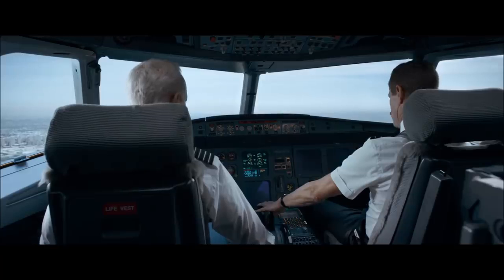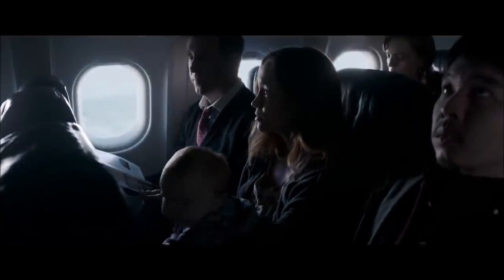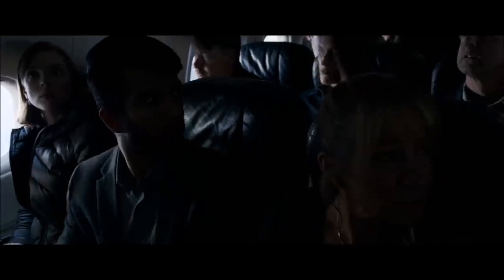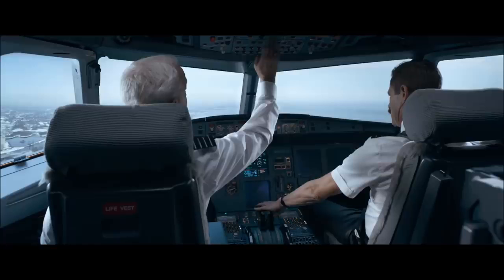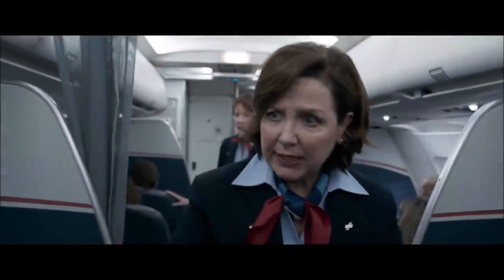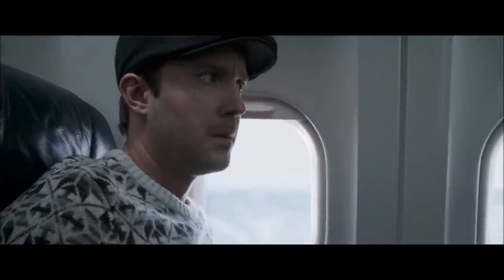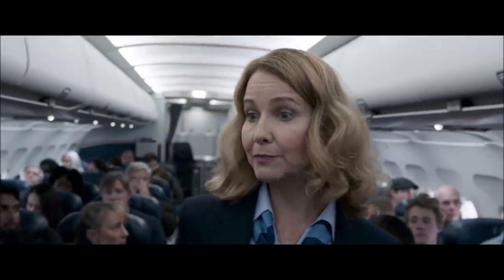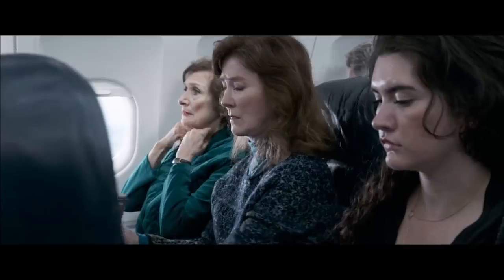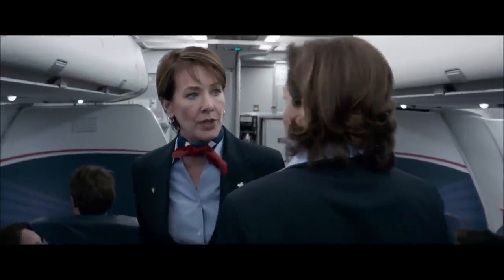Ignition start. I'm starting the APU. Just double check your seat belts please. Seat belts — can I make sure your seat belts are fastened? What do you think that was? I think it was a bird strike.